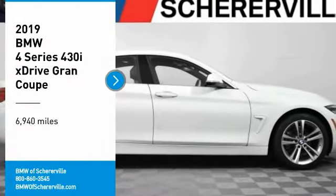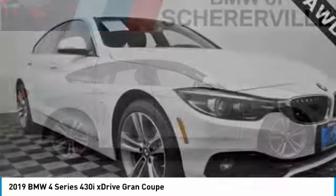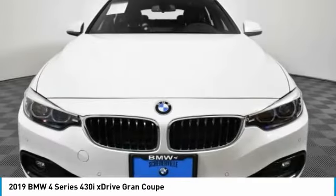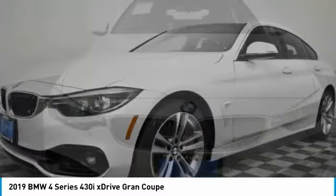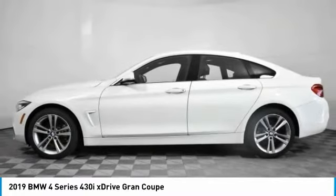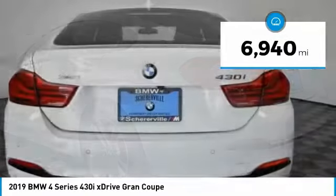Looking for the right vehicle? Check out the 2019 BMW 4 Series. The BMW 4 Series is a powerful machine, which comes with impressive handling, upscale interiors, and it delivers on BMW's ultimate driving machine. This vehicle has less than 7,000 miles.